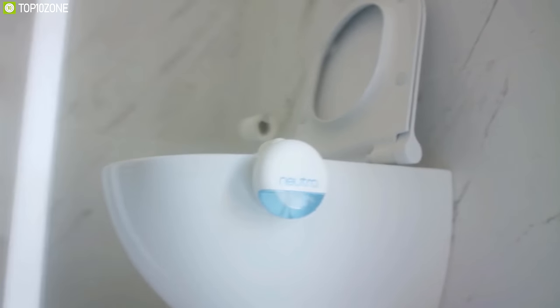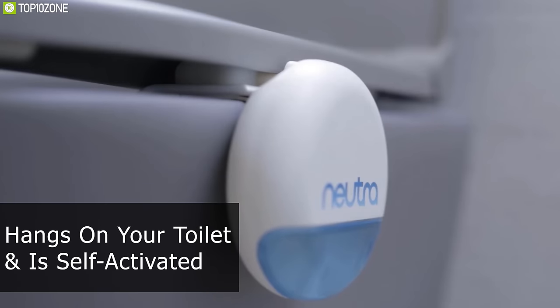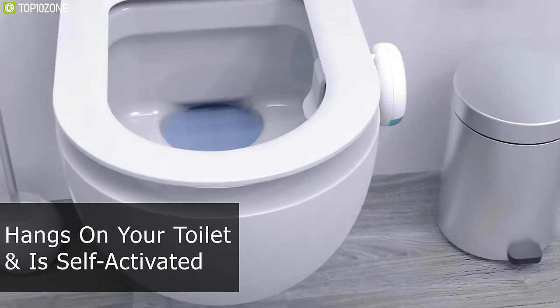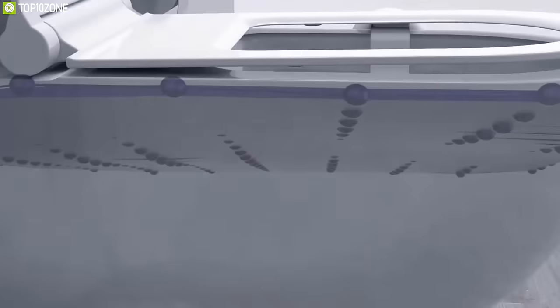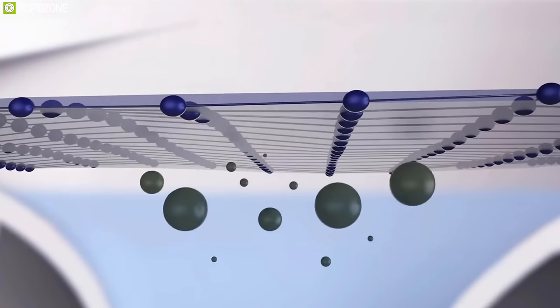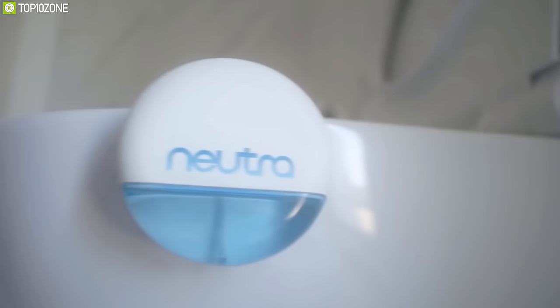Ensure a refreshing and carefree bathroom experience with Neutra, an effective and practical bathroom appliance that ensures you'll never experience bathroom odor again. Neutra hangs on a toilet and is self-activated. When activated, it dispenses a biodegradable compound into the toilet water to create a layer and trap away bad odor, ensuring a fresh environment inside your bathroom.